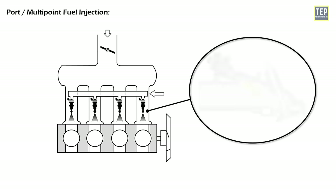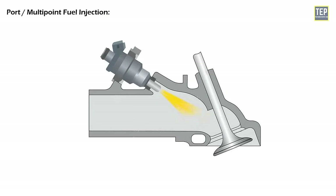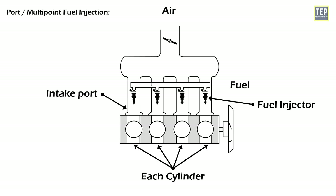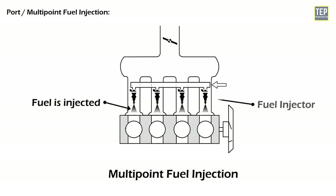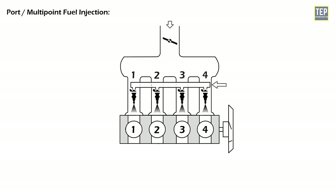Port or multipoint fuel injection is also known as an indirect injection system. In this system, fuel is injected into the intake port rather than directly into the cylinder. Each cylinder has its own fuel injector located in the intake port, which sprays fuel into the intake manifold just before the intake valve opens. The fuel mixes with the incoming air and is drawn into the cylinder when the intake valve opens. A four-cylinder engine therefore uses four injectors mounted on the intake manifold.